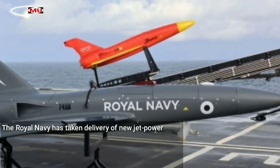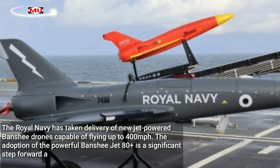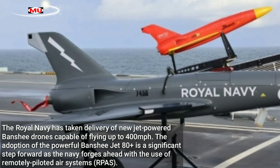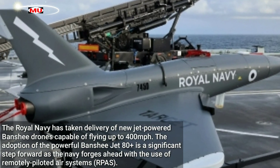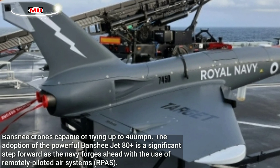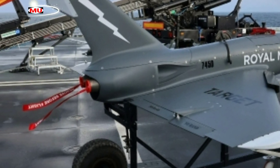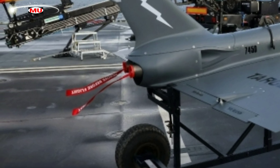The Royal Navy has taken delivery of new jet-powered Banshee drones capable of flying up to 400 miles per hour. The adoption of the powerful Banshee Jet 80 Plus is a significant step forward as the Navy forges ahead with the use of Remotely Piloted Air Systems. Developed by defence company Kinetic, the Banshee simulates threatening aircraft to help the Royal Navy stay at the cutting edge of air defences.